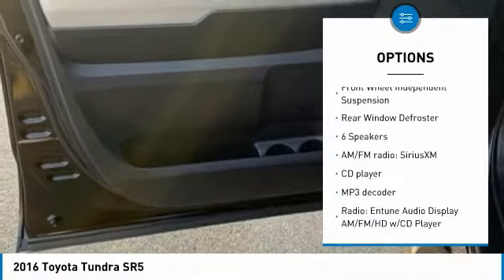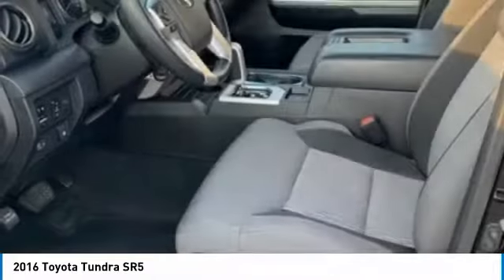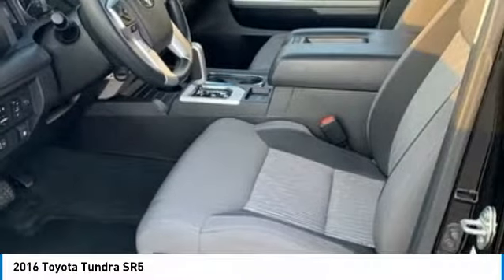Remote keyless entry, fog lights, four-wheel disc brakes, speed control, front-wheel independent suspension, and rear window defroster.